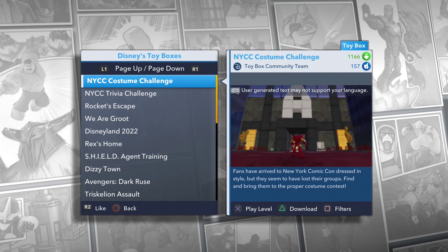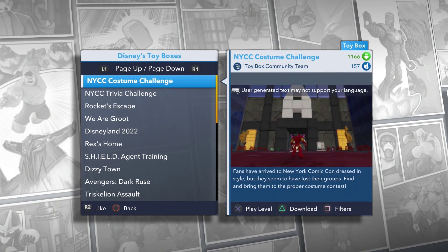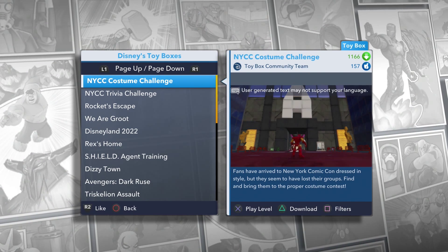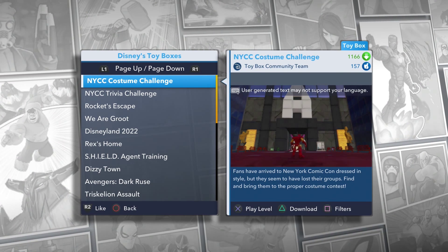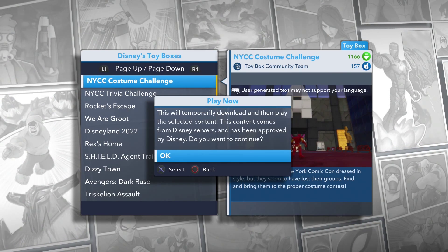Hey, hey, hey, YouTubers, it's Kidnerk Family Game, and we're back at you with another Disney Infinity 2.0 Toy Box. We are doing NYCC Costume Challenge, or New York Comic Con, by the Toy Box Community Team. Fans have arrived to New York Comic Con dressed in style, but they seem to have lost their groups. Find and bring them to the proper costume contest. Let's go ahead and do this thing.